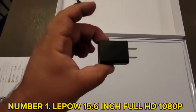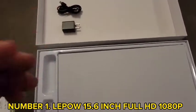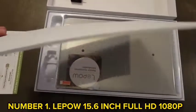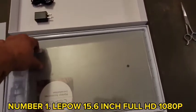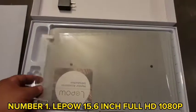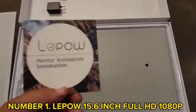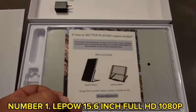Number 1: Lepow 15.6-inch Full HD 1080p Portable Monitor. The Lepow Portable Monitor offers a truly immersive viewing experience, letting you enjoy Full HD entertainment and gaming. It features a 15.6-inch Full HD IPS screen that provides good video quality. The mini HDMI port and USB-C ports make it convenient to use with your smartphone, laptop, Xbox One, PC, PS3, PS4, and other gaming consoles.